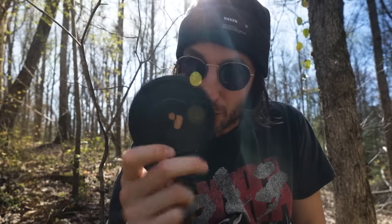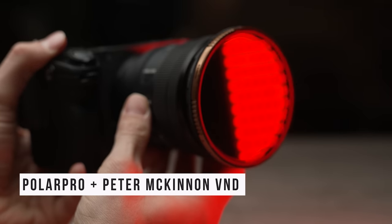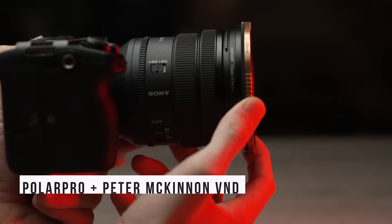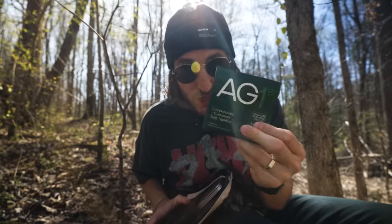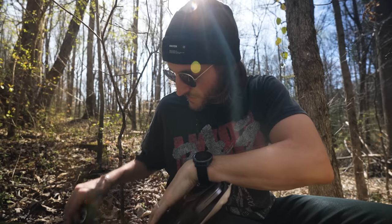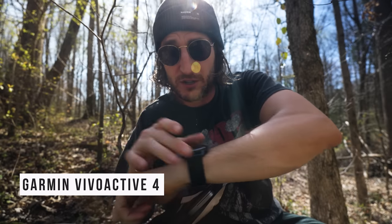I'm always traveling with my Polar Pro VND — this is a two-to-five stop, the Peter McKinnon edition. That's what I have on the lens right now. Can't go without that because I don't want to stop down, especially on a lens like this that's an f4. Also: CarMax lip balm, can't go without that. I started traveling with AG1 — Athletic Greens — taking one of these every day when I'm traveling so I don't get sick. Ours and Alps is my deodorant. I roll with a Garmin — I don't have anything against Apple Watches, I'm just a big runner, so I've been wearing this.